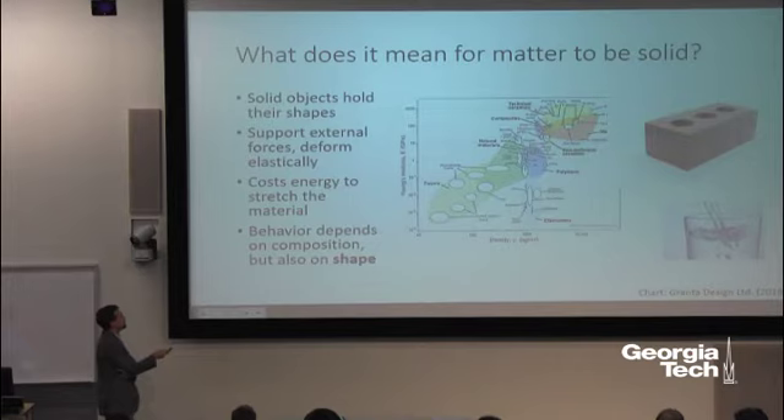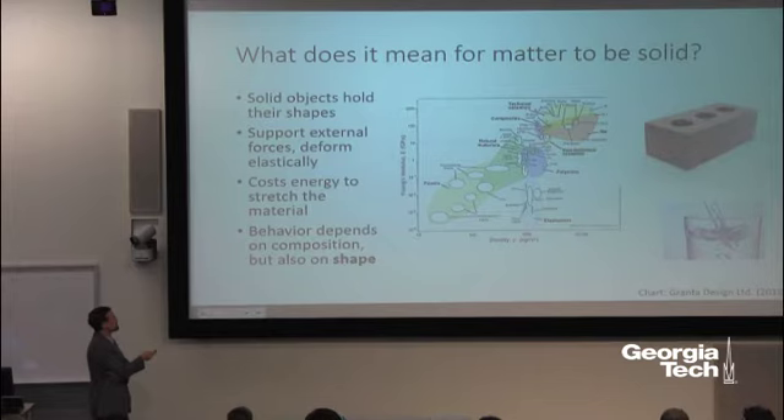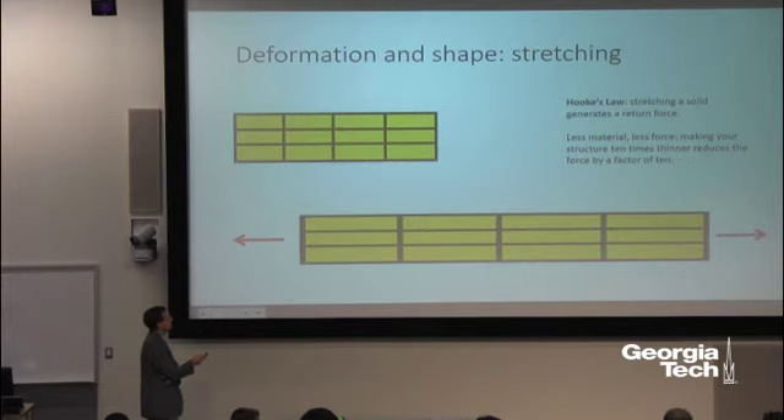I want to start with solid objects. What does it mean for matter to be solid? It has a particular shape it prefers — this brick has a prismatic shape. In contrast, most matter in the universe is fluid, like water, which takes the shape of its container. There are lots of different kinds of solids; this plot shows Young's modulus — a measure of elastic stiffness — versus density, ranging from foams to metals and ceramics, with composites in a narrow region closely related to what we're discussing today.